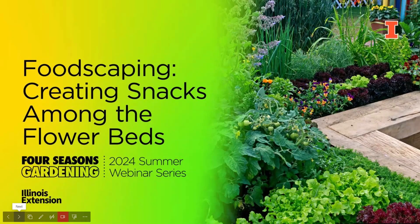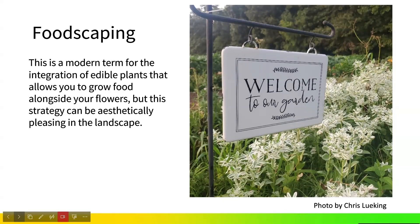Today we're going to be talking about foodscaping among the flower beds, incorporating edible landscaping. Foodscaping is a modern term for the integration of edible plants that allows you to grow food alongside your flowers. This strategy can be aesthetically pleasing to the landscape. The idea is really maximizing our space to grow edibles, and today I'll explain how you can use space to increase your food production.